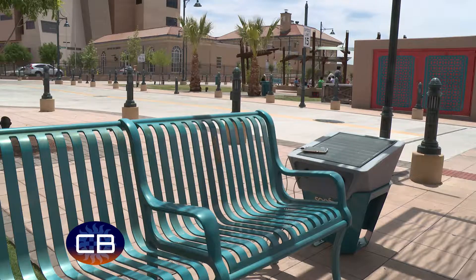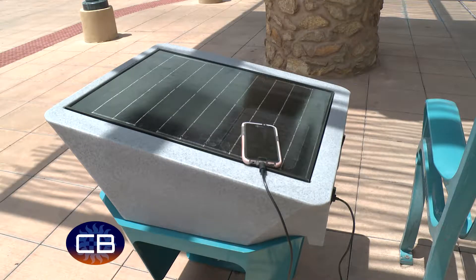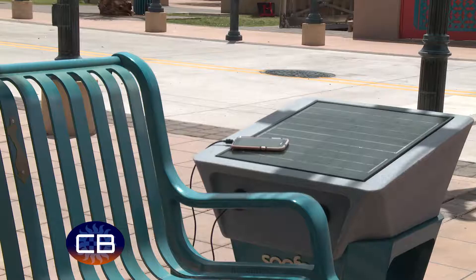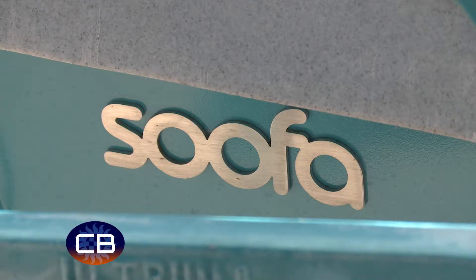The City of Las Cruces has a new tool to help you charge up your phones or tablets while downtown. Several SUFA solar benches were installed along Main Street. The benches use solar power to charge phones and also help the City measure the growing popularity of the downtown area — it's just another way the City is encouraging sustainability and traffic to our downtown.